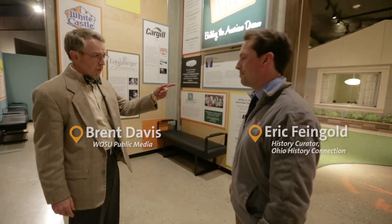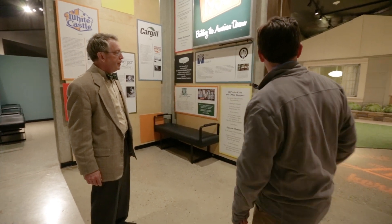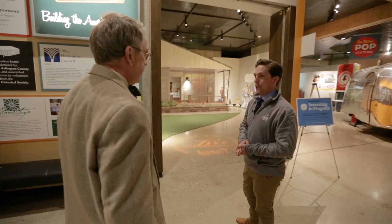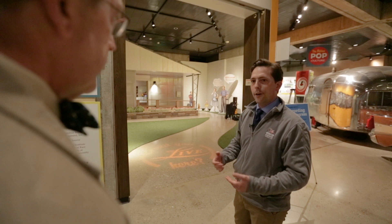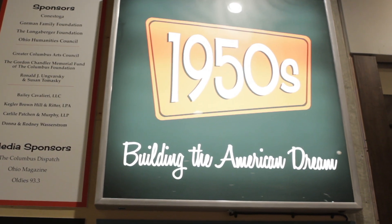This is a museum, but you've got a house here. But this isn't any house, is it? That's right, Brent. What we have behind us here is a Lustron house, which from 1948 to 1950, the Lustron Corporation, which was based right here in Columbus, produced this type of house. It was a mass-produced, prefabricated house made out of porcelain enamel steel. Let's go take a look. Sure, sounds good.